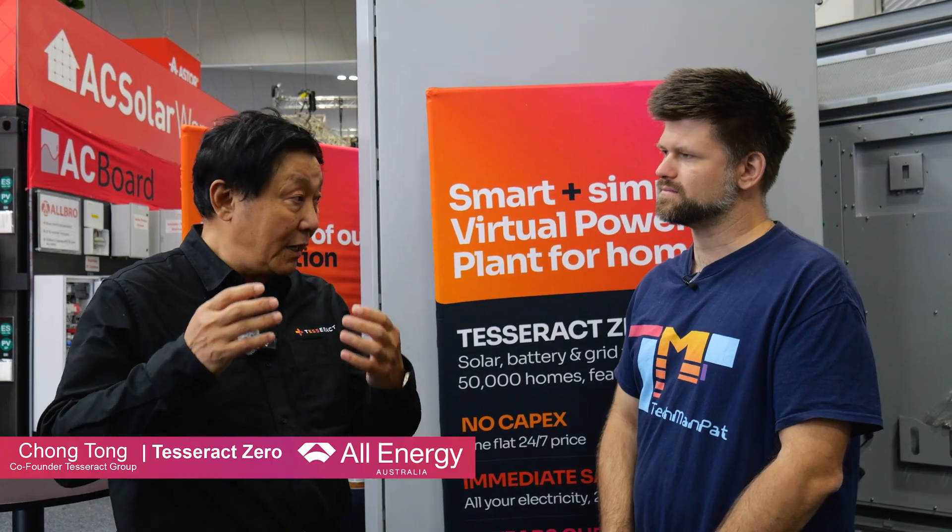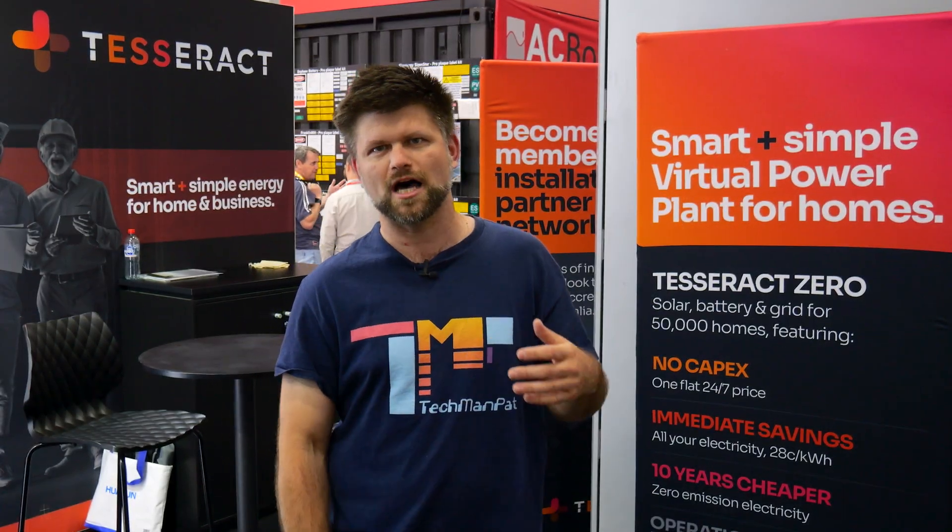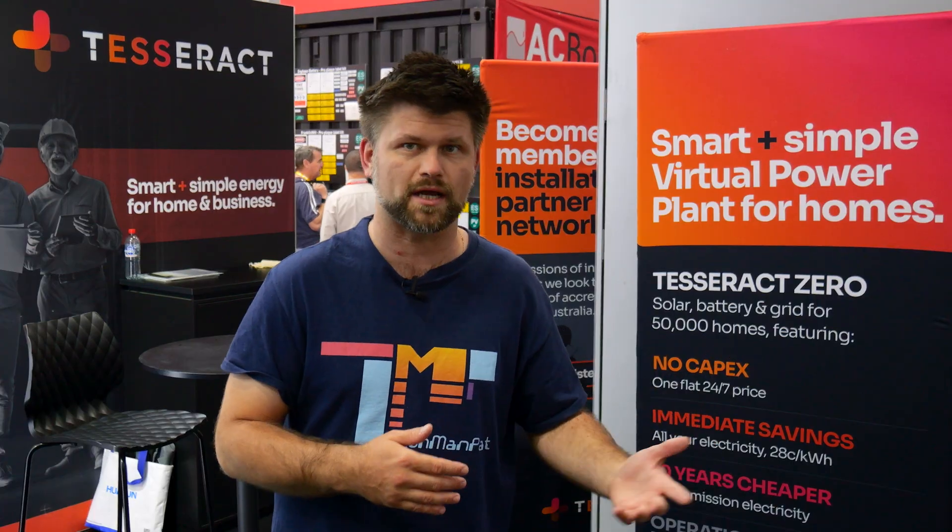Now you might be thinking: who are these guys and will they be around in 10 years? Fair question. Tesseract isn't a pop-up — they're part of a bigger group that's also building a 200 million dollar large-scale solar and battery project in South Australia. That tells me they're not just testing the waters; they're investing to stay.